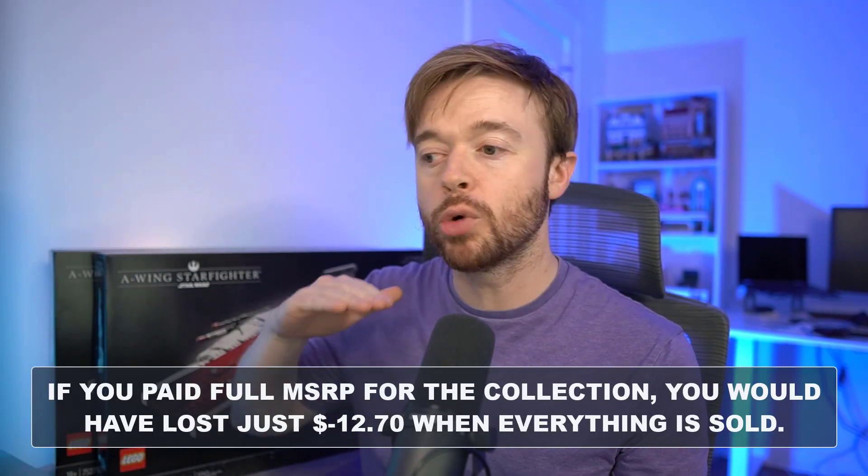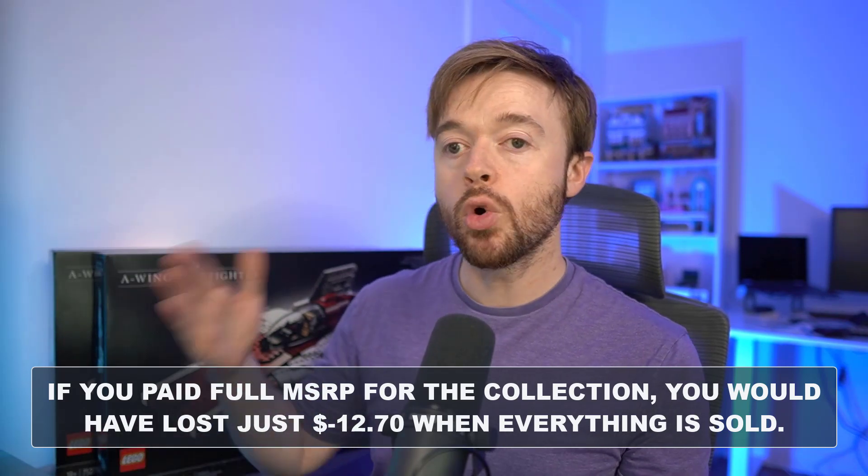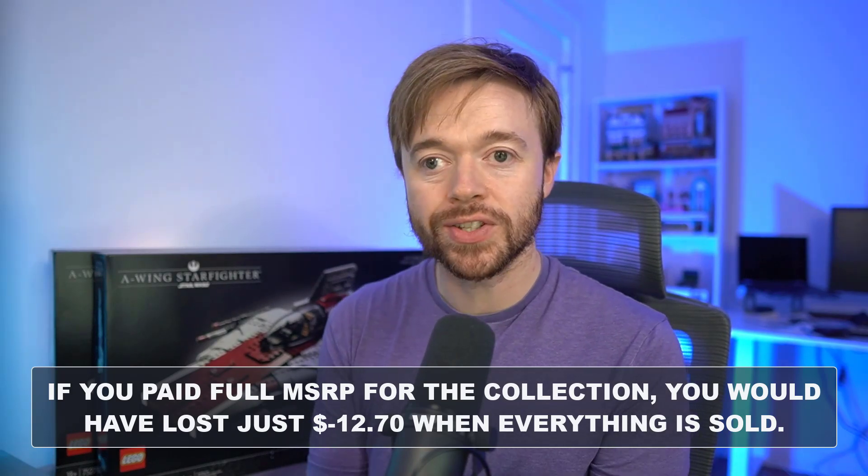This 24% return depends on actually being able to buy sets for 20% off. If you pay full retail price for all of these sets, the numbers are more going to be around breaking even — you're not going to make the $353 in profit or the 24% return on investment, but you're still going to get your money back. You enjoy the sets, you got to build them for free because you put in a little bit of work to sell on eBay, and you get all your money back. That's the power of Lego going up in value over time.